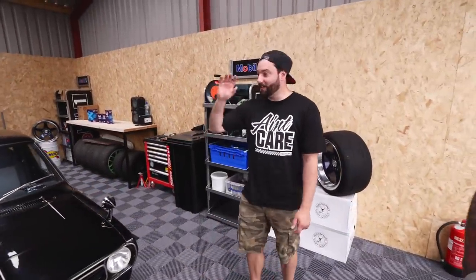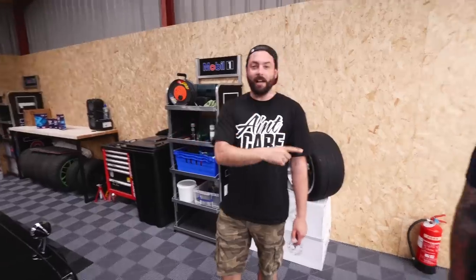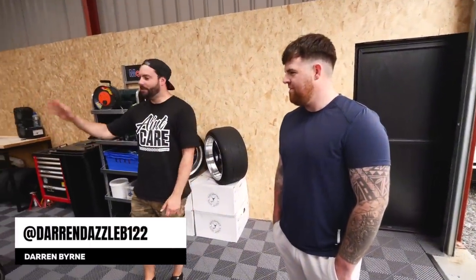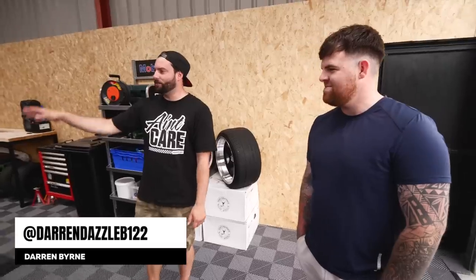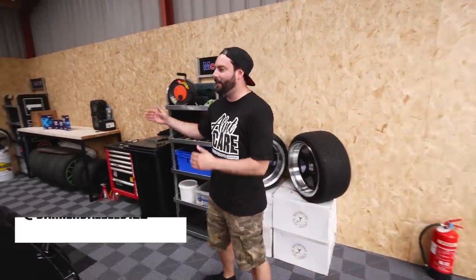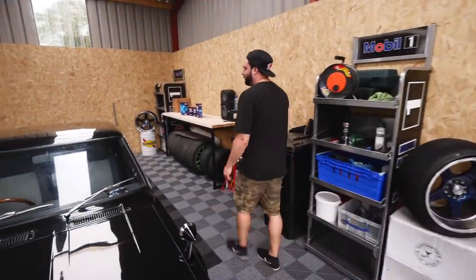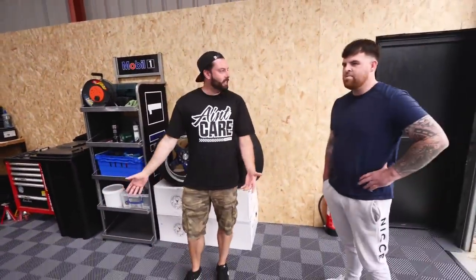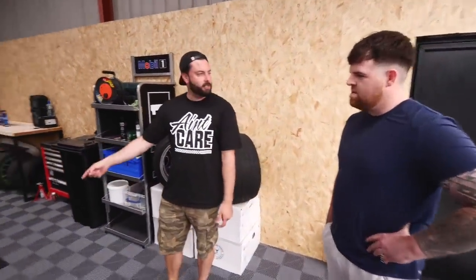We've just checked out Alan's incredible white sunny pickup. Now we have another sunny pickup — Darren here has another one, which is slightly different. Obviously it's the opposite color — black and white, Michael Jackson style. We have the short body on this one, which is not the same as that one. We'll go front to back because it's slightly different but kind of the same style.